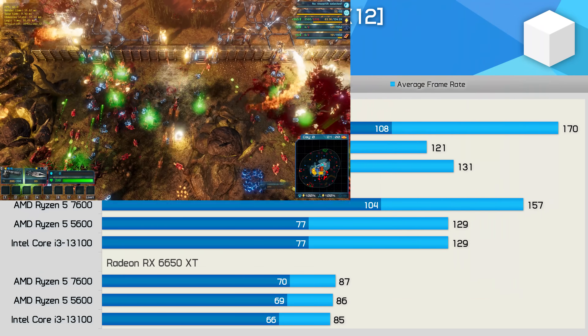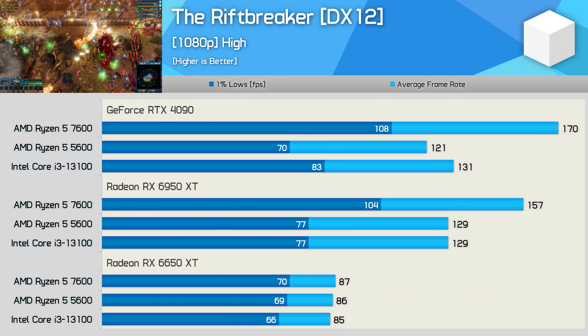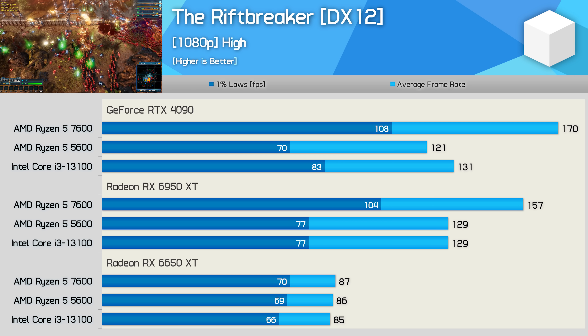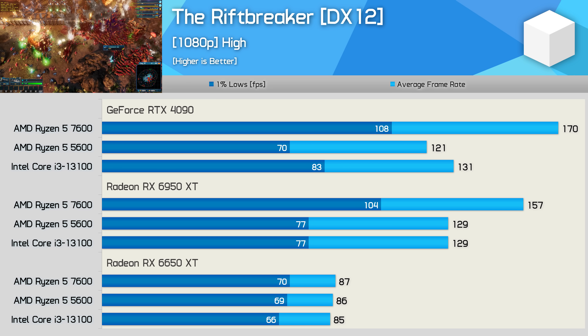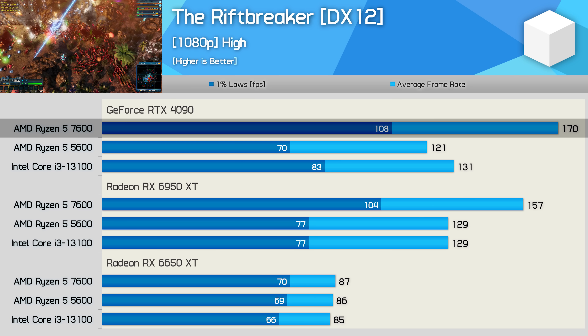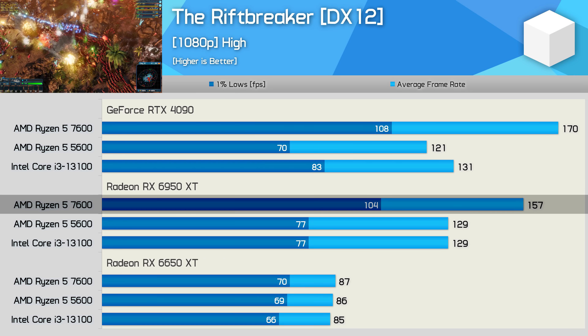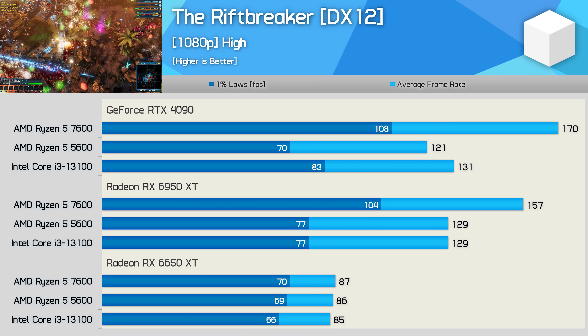The Riftbreaker doesn't require massive frame rates, so any of these CPUs will work fine, but we're using it as a performance measurement tool. The 7600 is 40% faster than the 5600 using the RTX 4090, then 22% faster with the 6950 XT, before the data becomes entirely GPU-limited with the 6650 XT.